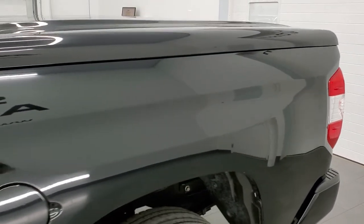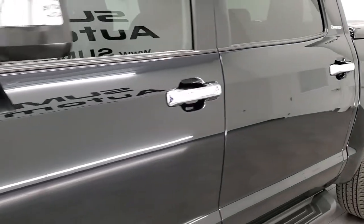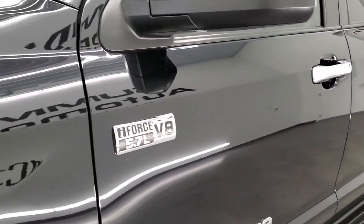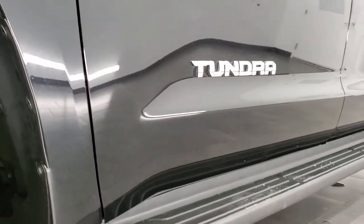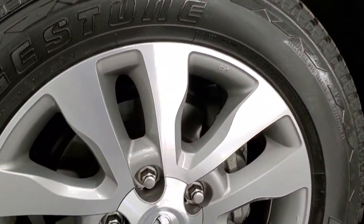If you like the video and want to subscribe to our YouTube channel, where we do videos of our new and used inventory each and every day here at Summit Auto, in the lower right hand part of the screen is a subscribe button. Click that and then click the bell notifications and you'll get the updates every time we do a video here at Summit Auto.